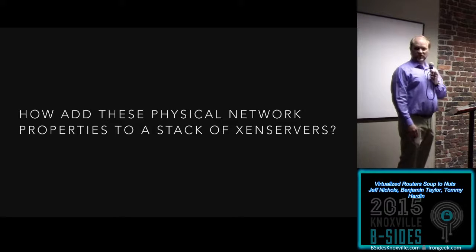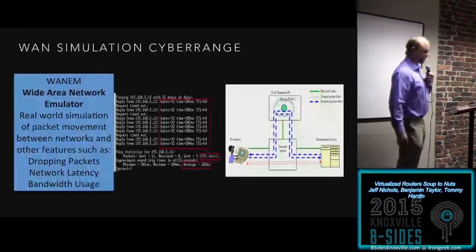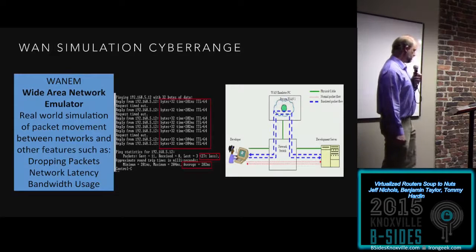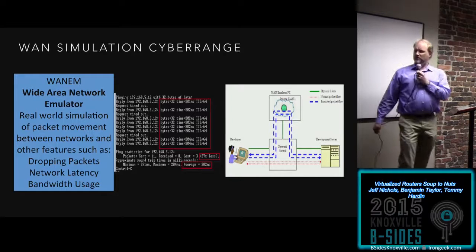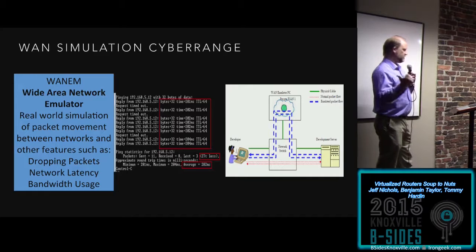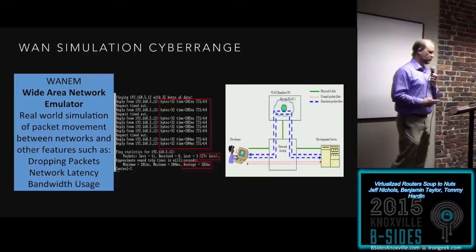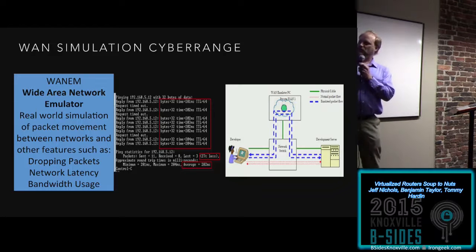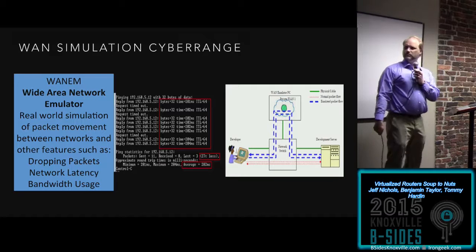This involved walking down the hall and chatting with somebody. I asked a colleague, and he pointed us toward something called WANM — Wide Area Network Emulator. That's where Tommy's project picked up: exploring WANM. It was to add real-world simulation of packet movement between networks — dropping packets, network latencies, bandwidth usage. We set up a small experiment: 25% packet loss and a 200 millisecond latency. You hook it up to a normal network switch, but route through the WANM box to pick up these network features.